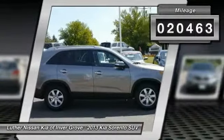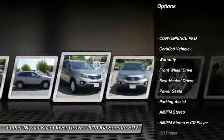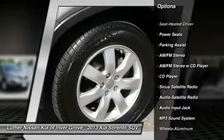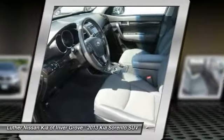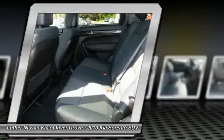Here are some of this vehicle's great options: traction control, anti-lock braking system, Bluetooth wireless data link for hands-free phone, power steering, air conditioning, front aluminum wheels, cruise control, rear defrost, FWD, and AM/FM stereo radio.